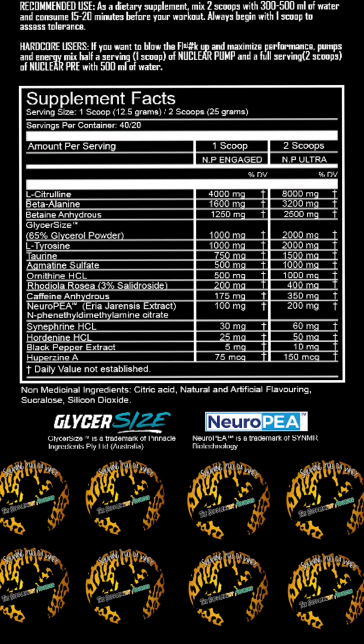Next up you've got synephrine hydrochloride and hordenine hydrochloride at 60 milligrams and 50 milligrams respectively — these are stimulants and combined together with NeuroPEA and caffeine anhydrous they work synergistically. You've also got black pepper extract at 10 milligrams and huperzine A at 150 micrograms.